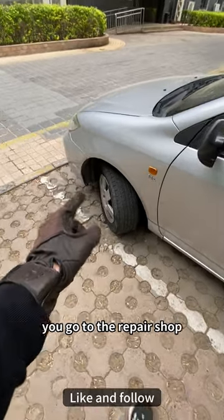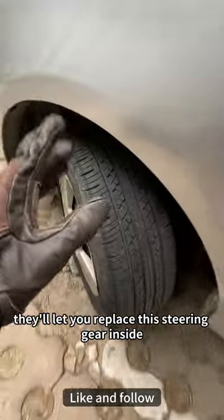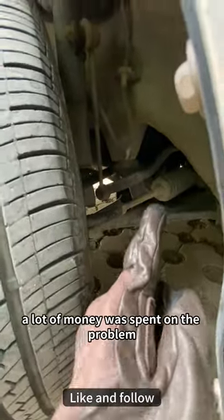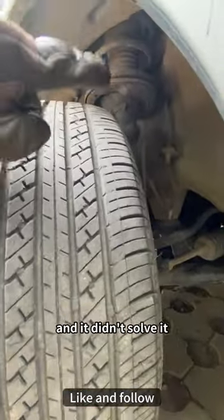Usually when this happens, you go to the repair shop. They'll have you replace the steering gear inside, replace the shock absorber, or even do a wheel alignment. A lot of money gets spent on the problem and it still doesn't get solved.